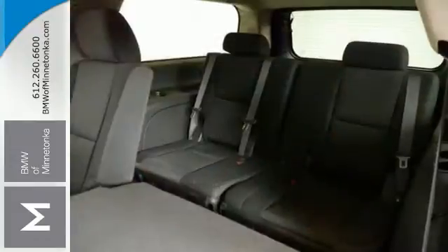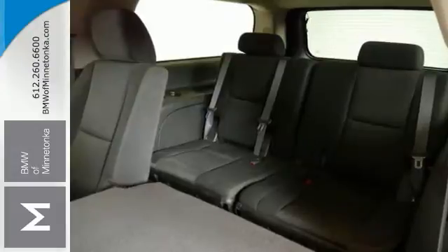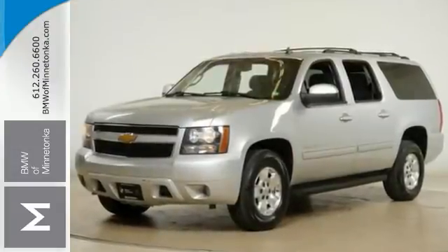Come see us to get a value price and a premium experience with this Chevrolet Suburban. Call us or email us today.